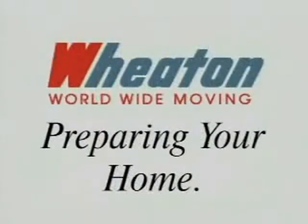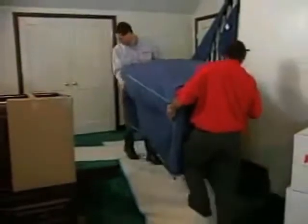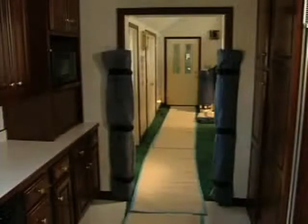Preparing your home for moving day. Before our professionals begin to move your furniture, appliances, and cartons, steps are taken to protect your home.